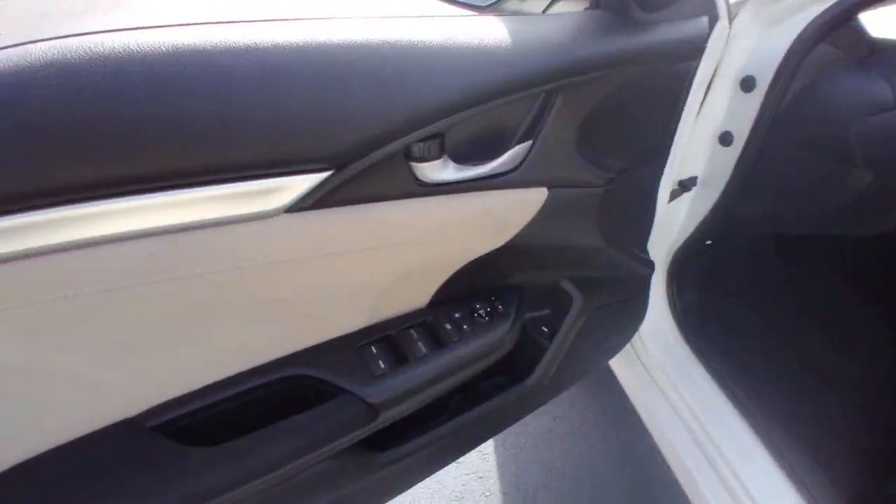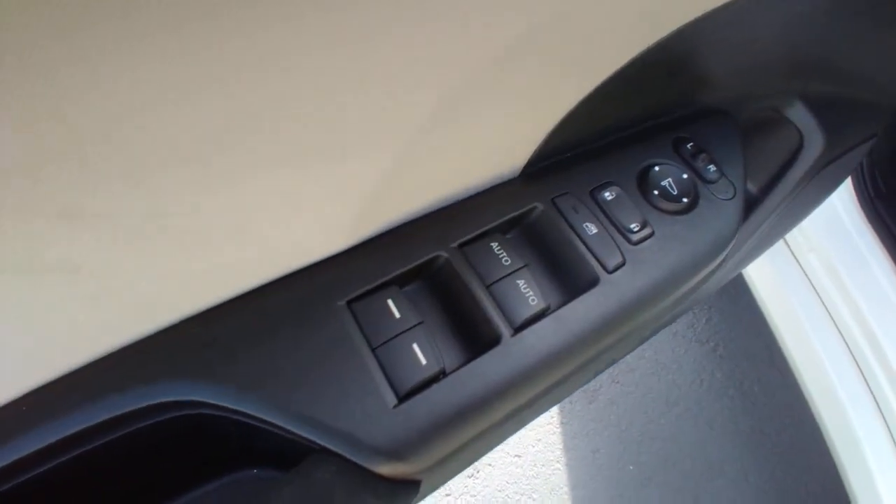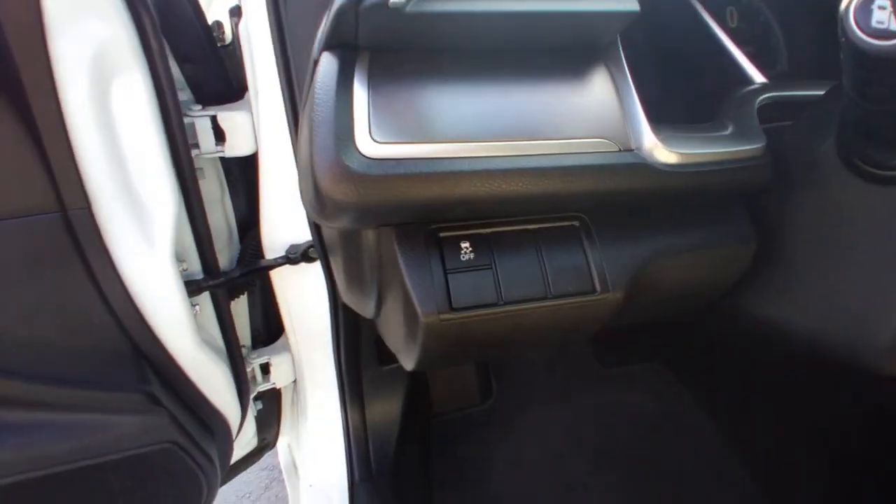Heated Mirrors, Fog Lamps, Steering Wheel Audio Controls, Bluetooth Connection, Aluminum Wheels.